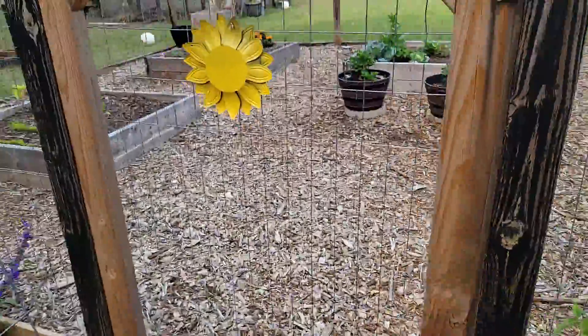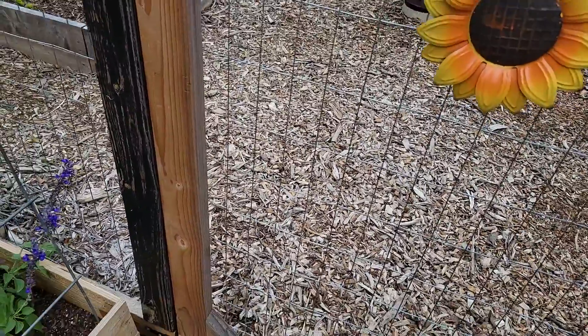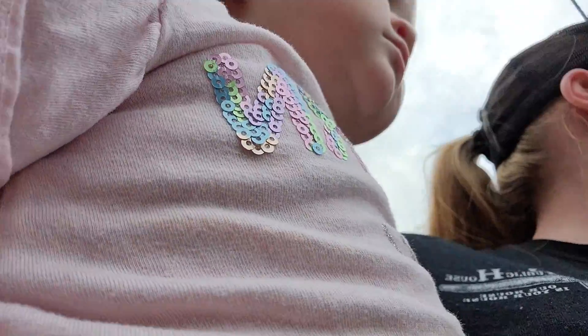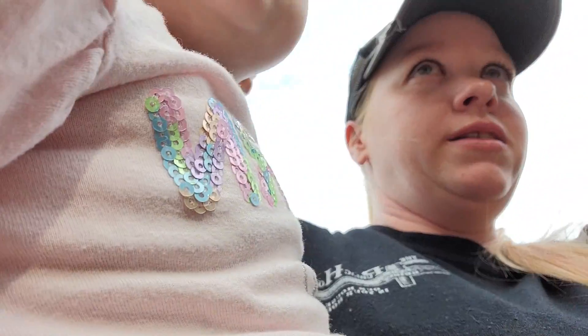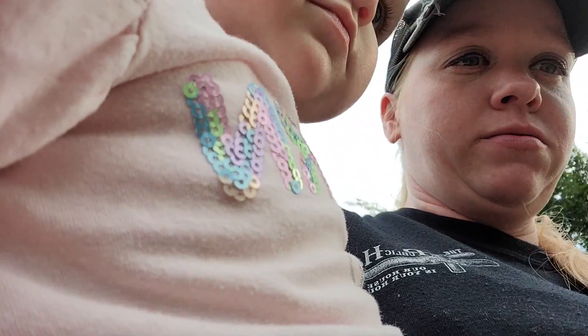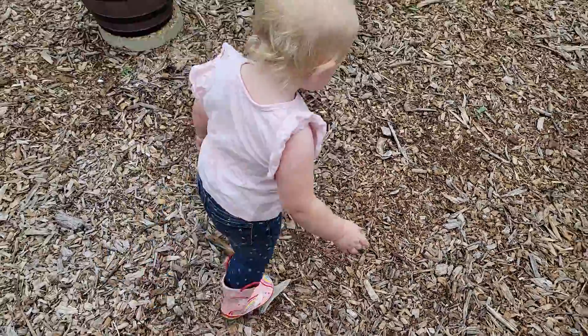Yeah, the wind has blown my sunflower over. Let's go inside now. Close the door behind us so baby girl doesn't escape out. Let's see what she goes to first.